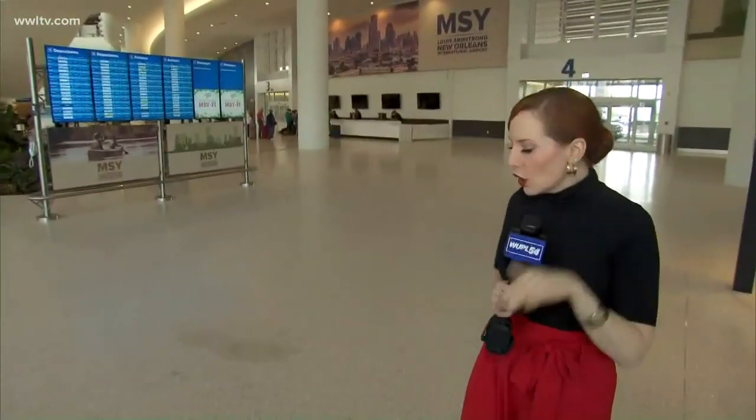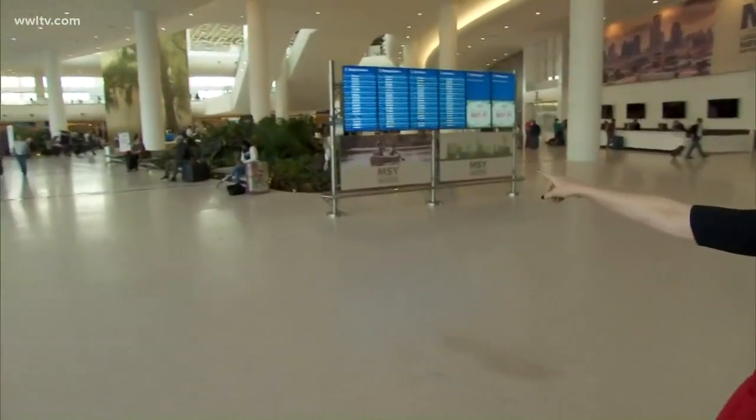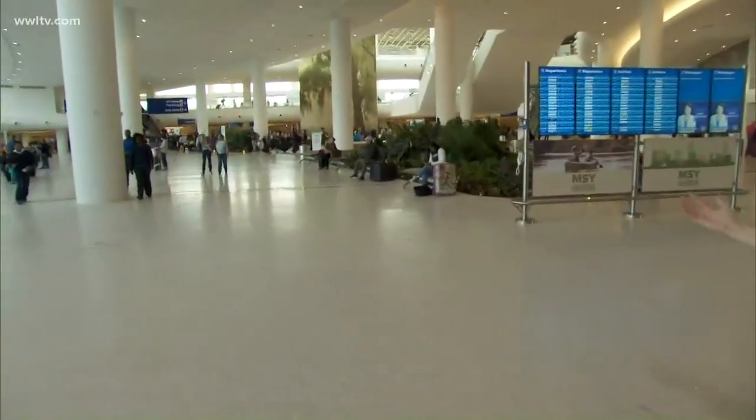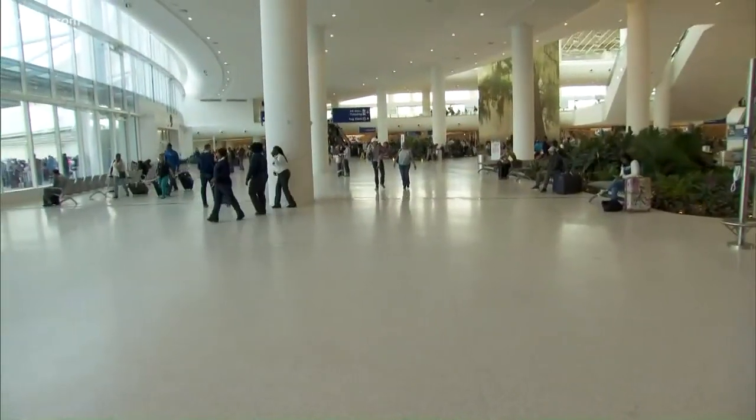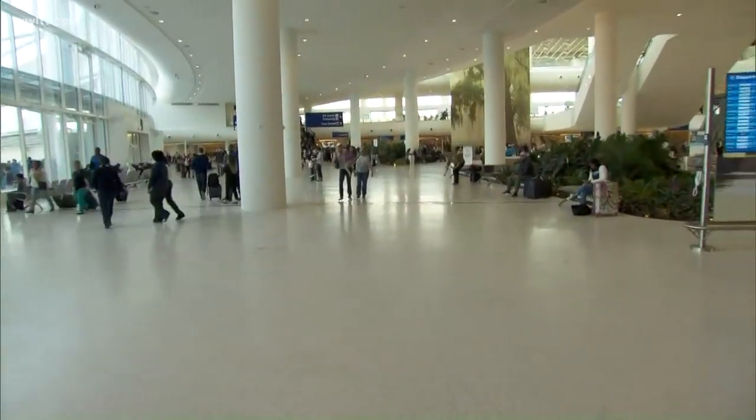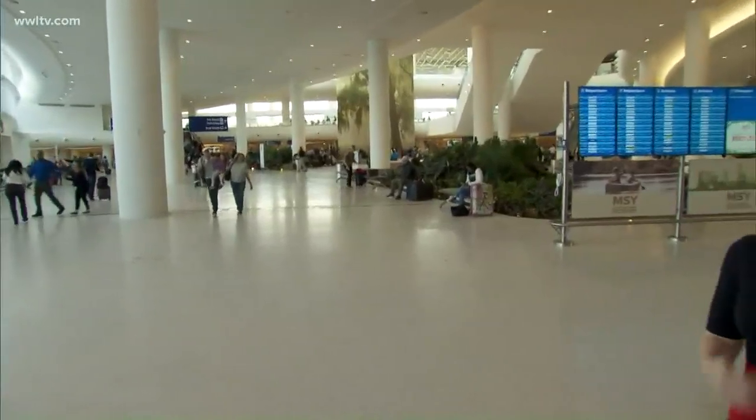There certainly is a lot to see, do, drink, and eat here at the new airport. I want to give you a little tour of the lower level. We're on the ground floor where people will get in their cars and go off to other places in the city after their planes arrive. Over there you'll find a stage where they're going to have regular performers — it is a nice featured stage in the center of all the action here at this new terminal.